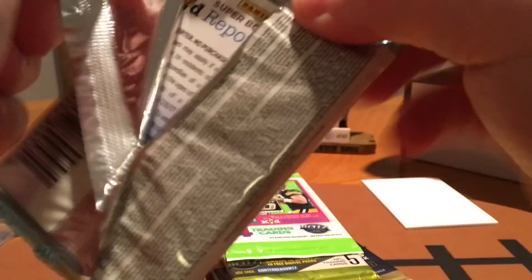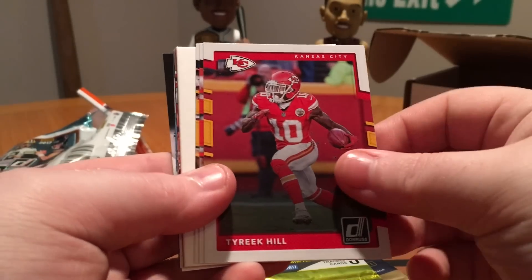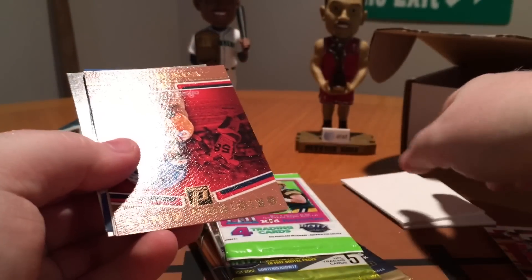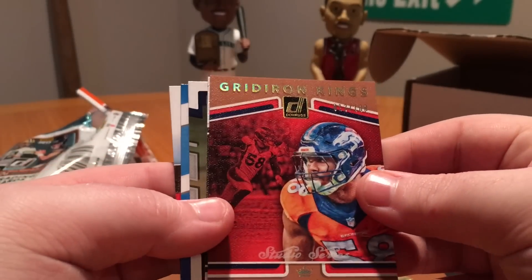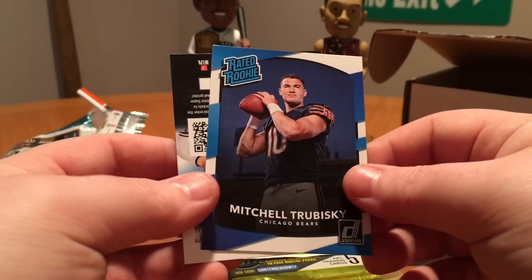Up next, Donruss. Matt Ryan, Brandon Cooks, Brian Quick, Tyreek Hill, Corey Coleman, Dan Fouts. That's a thick spacer — Von Miller, numbered to 100! Studio Series Emmett Smith, Chidobe Awuzie, and Mitch Trubisky Rated Rookie. Not bad there.